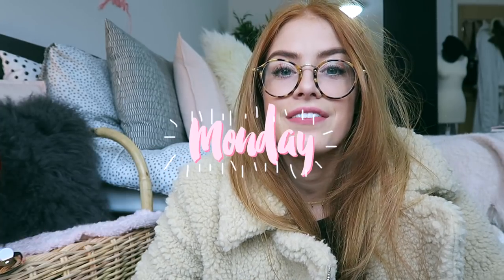Hey guys, I'm going to be doing another 'What I Wore to Uni' video this week. You guys seem to really like these and I love filming them, so I'm going to carry on doing them. It is Monday today and I've just had my reading week, so I'm not used to being at uni again.